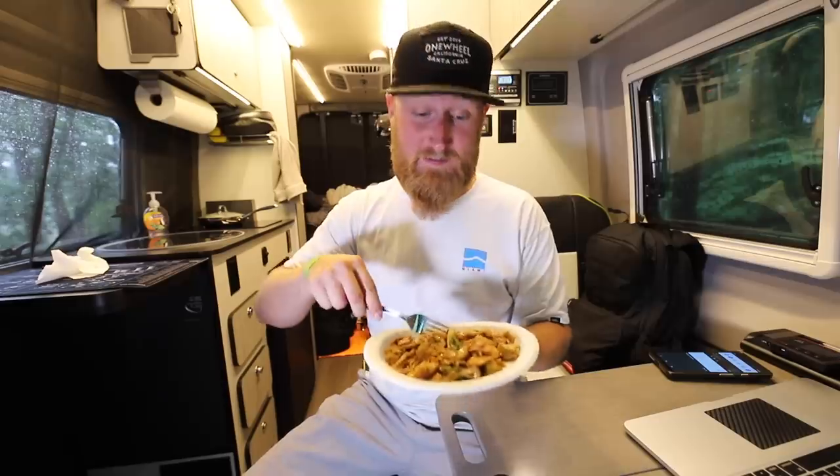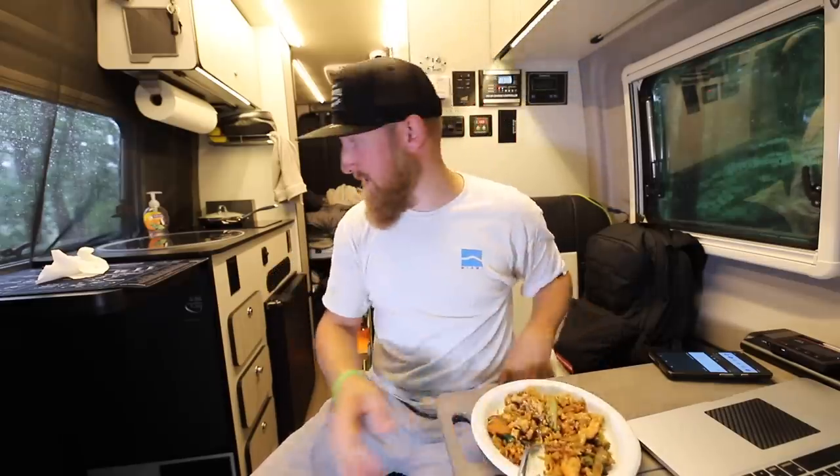We've got some chicken and shrimp, broccoli, carrots, rice, zucchini, mushrooms, and eggs - it's like a gourmet meal sitting here inside of a van.